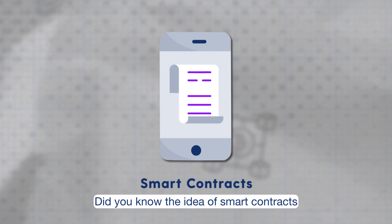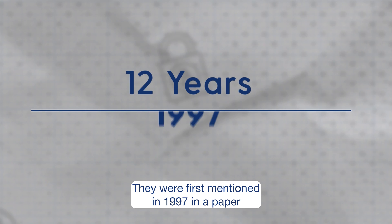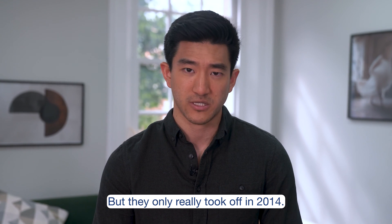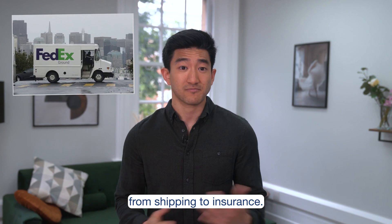Did you know the idea of smart contracts predates Bitcoin by about 12 years? They were first mentioned in 1997 in a paper by computer programmer Nick Szabo, but they only really took off in 2014. Today, they're revolutionizing many industries, from shipping to insurance.